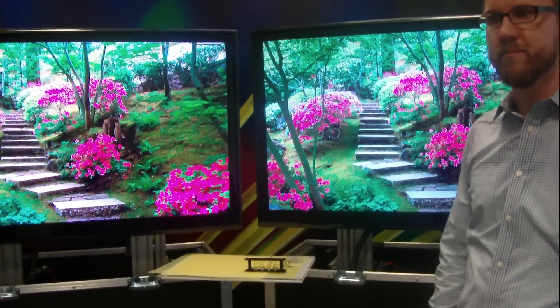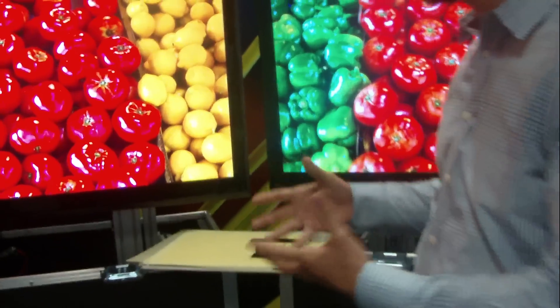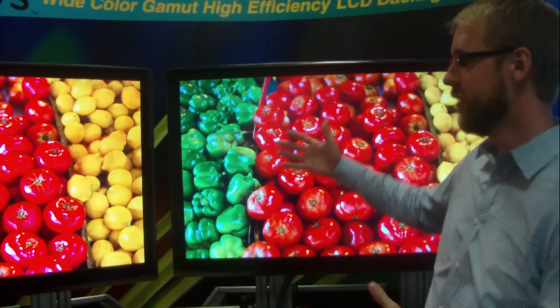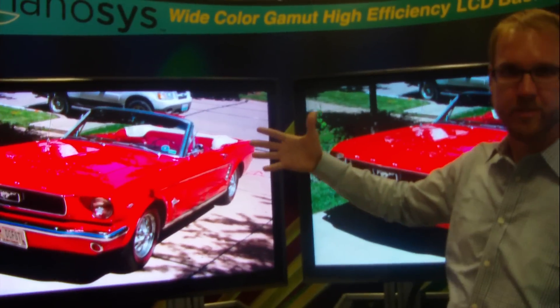And you can apply this quantum dot technology to basically any screen here? Yeah, any LCD display. Any place you'd use a display like that. And can you explain the technology, how it works? So what we're fundamentally doing is changing the backlights. In general there's a light source behind the panel, and that's shining through filters at the pixels.